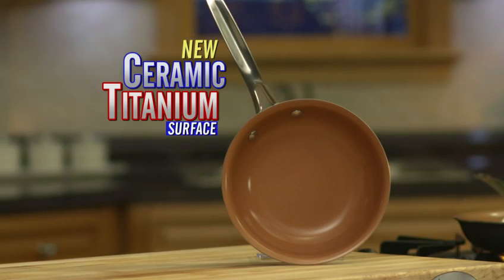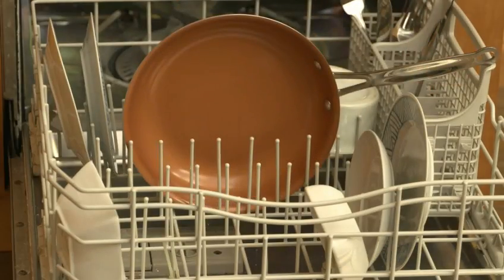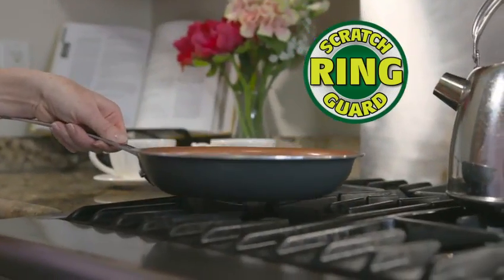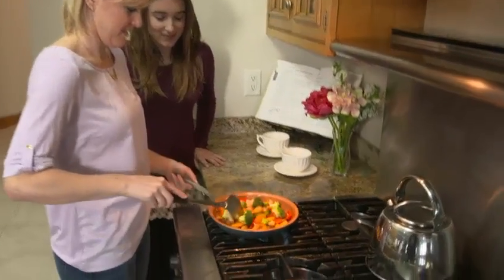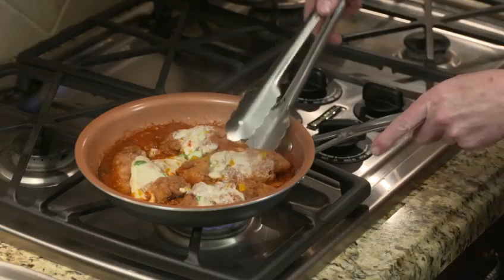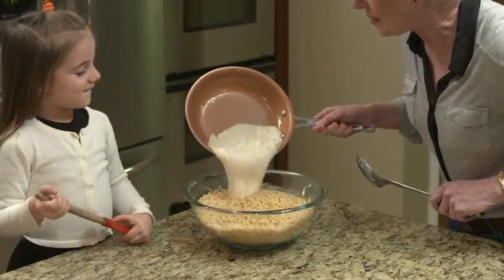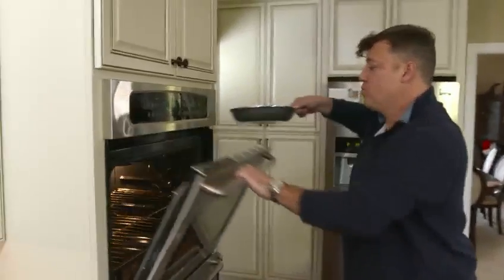I wish I'd found this pan earlier. You're going to get the titanium and ceramic surface — it's non-scratch, non-stick, super durable, and dishwasher safe. Stainless steel handle. And that scratch guard ring distributes heat evenly and cooks food thoroughly — it's normally only found in high-end pans, but it's built into every single Gotham Steel pan. Gotham Steel really has everything you're looking for in a frying pan. You can change the way you cook for good with a pan that's going to last and last. It's going to make cooking easier, less time-consuming, and much healthier. This is our guarantee to you.